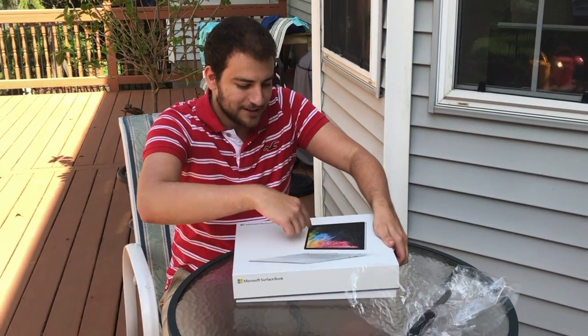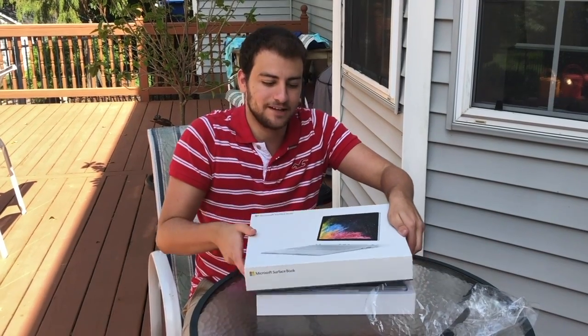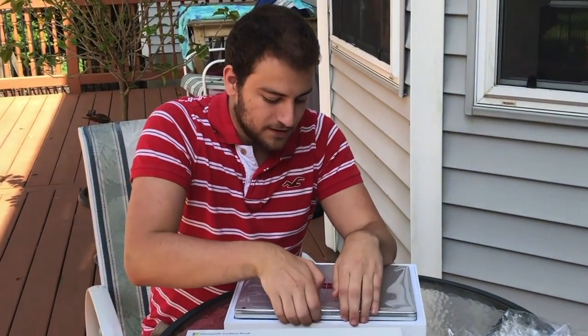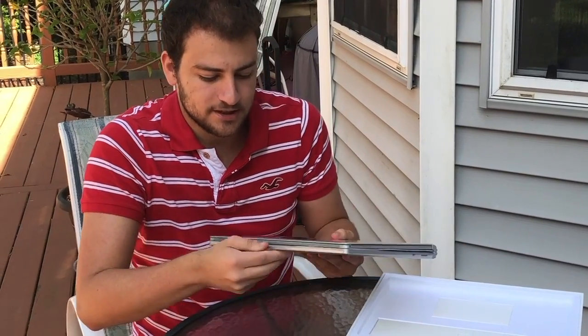You can see the screen — it comes off. It detaches like going from a laptop to an iPad. And it has face recognition. It also has a touch screen. The only thing it doesn't have is the touch bar, but this is cool — it has a touch screen.